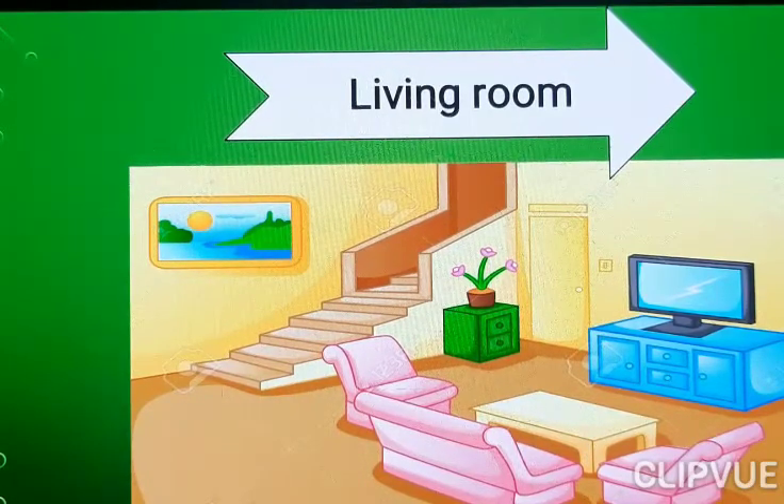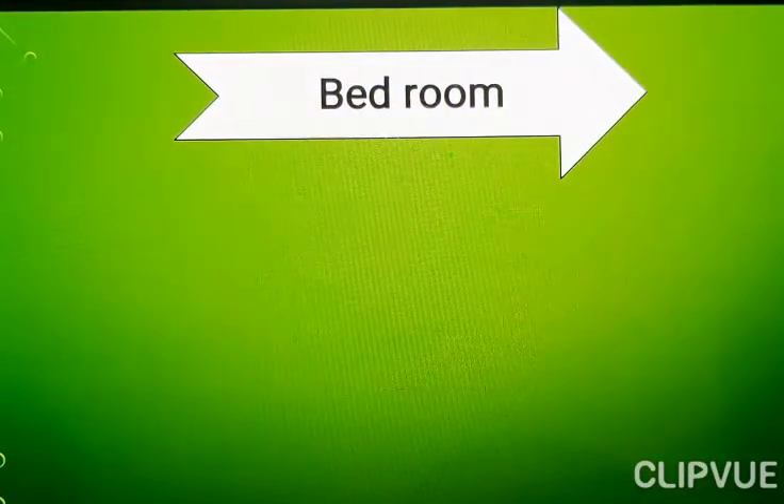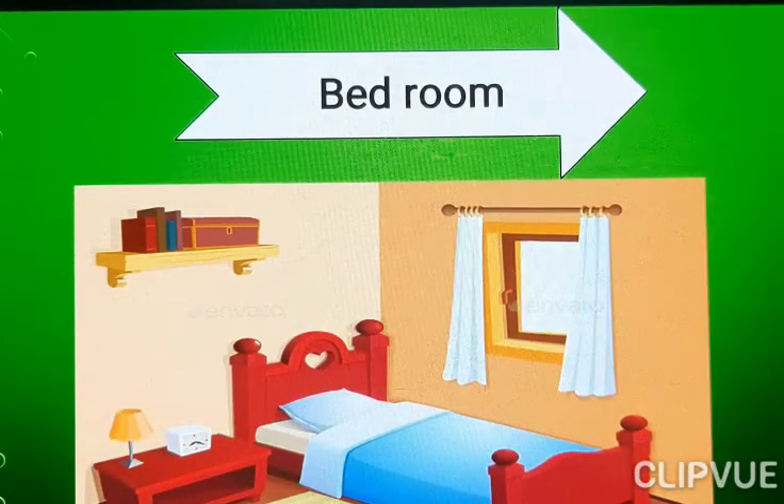Now next. Bedroom. Look at here everyone. What is this? Bed. You sleep? Yes. We say Bedroom. Why? Because we keep the bed here. So we say Bedroom.